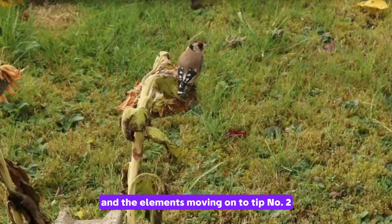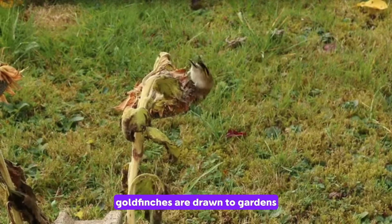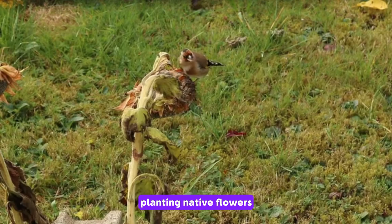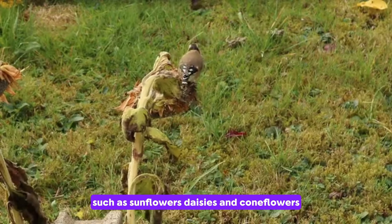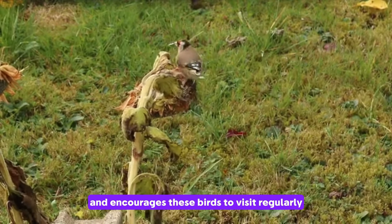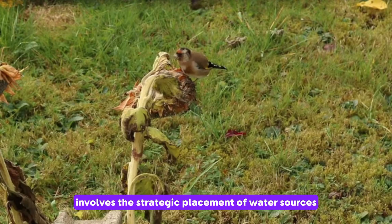Moving on to tip number two: plant native flowers. Goldfinches are drawn to gardens that mimic their natural habitat. Planting native flowers, especially those that produce a bounty of seeds such as sunflowers, daisies and coneflowers, provides a natural diet and encourages these birds to visit regularly.